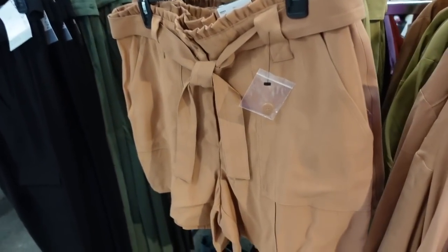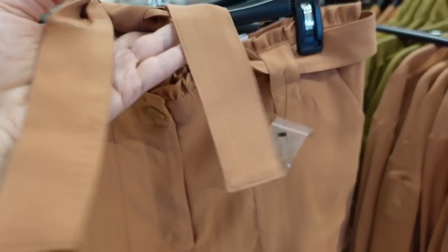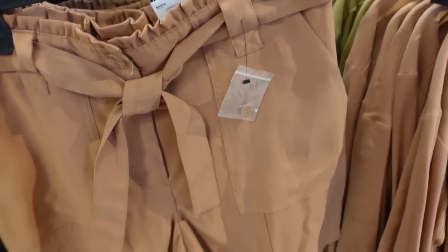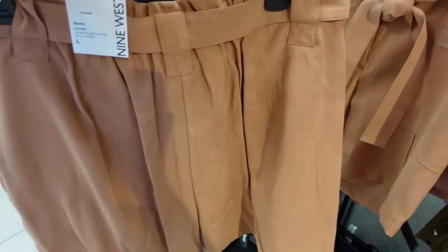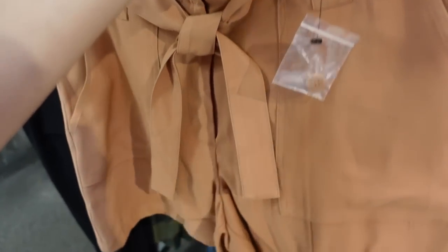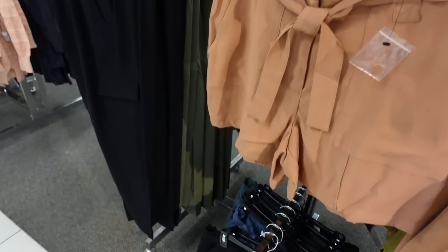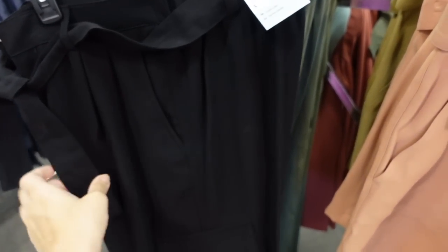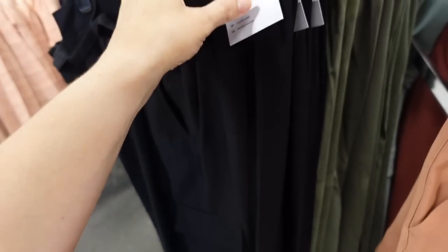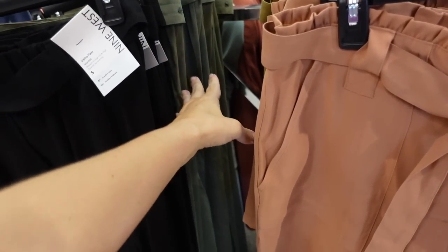They also have matching shorts with an elastic waistband, little ruffle detail, side button, oversized belt, patch-style pockets, and really nice length — probably about three inches. Relaxed fit through the back. Shorts are regularly $40. There's also a pant option with elastic in the back, oversized belt, side pocket, and straight leg. Pants are regularly $48, seen in olive and black.